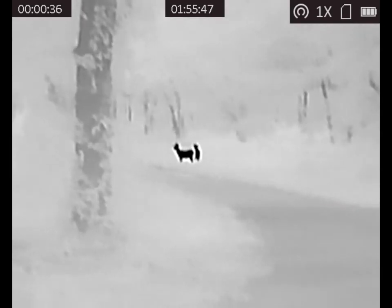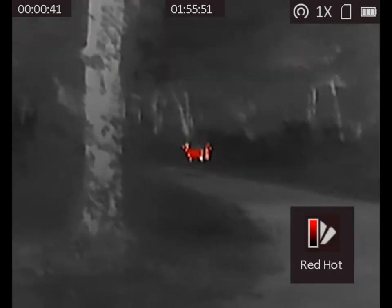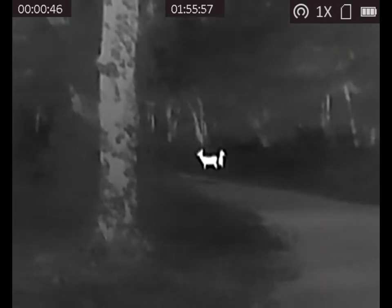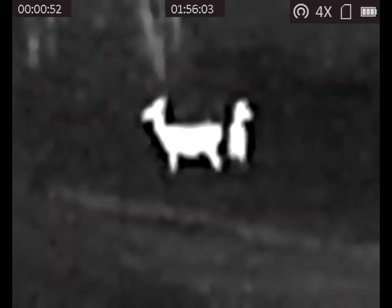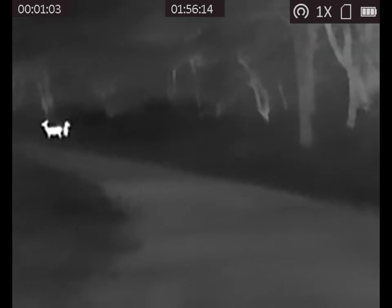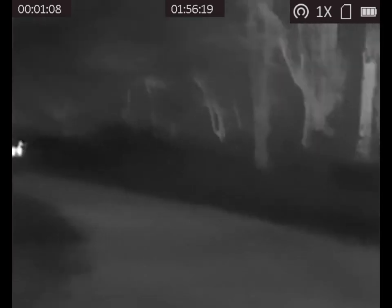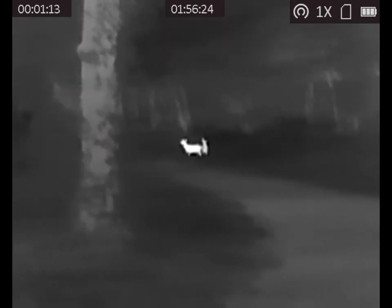This is black-hot — hot areas come up as black. This is fusion — you can see the outer area is a little bit different. And then red-hot, where the hottest area is red. And my favorite is white-hot. By the way, this is 2x, 4x, and 8x. My favorite is 1x and 2x — you can identify the animal a lot easier than when you zoom in. Getting back to white-hot: it's my favorite because it makes the animals pop relative to the background. The contrast is much higher.